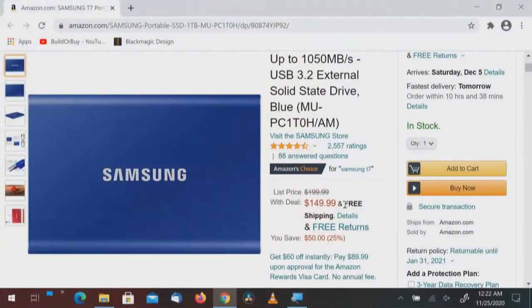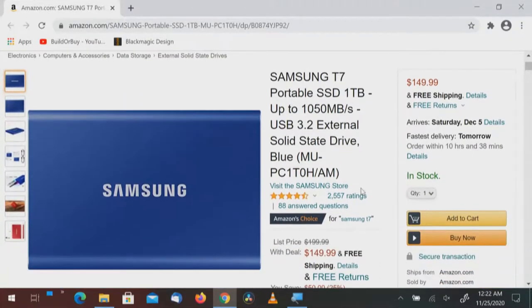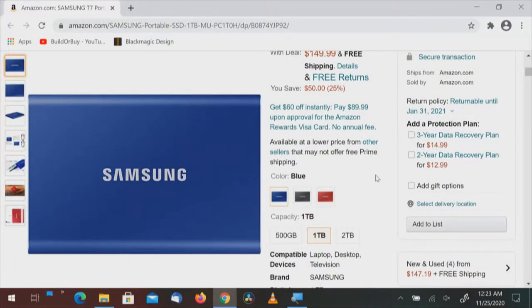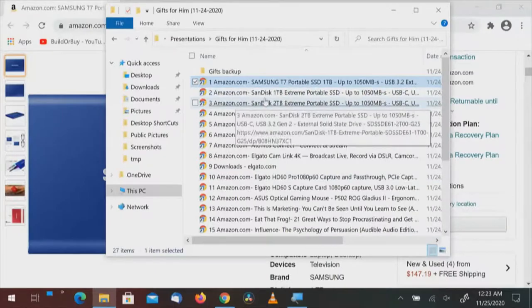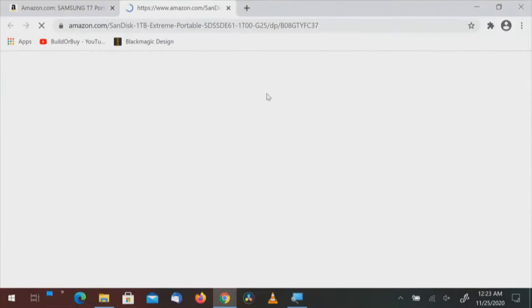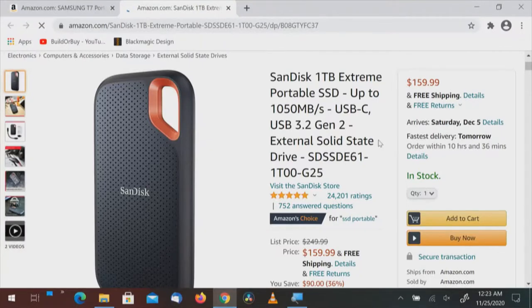The Samsung T7 portable SSD 1TB does 1050MB transfer rate. It's USB-C and you can also get it in 2TB. Next is a SanDisk — also a 1TB drive. What I like about these is they'll fit in your pocket — smaller than a smartphone. I got one at Costco, a 500GB drive, amazingly small. It's not only USB-C but also comes with an adapter for USB-3. Pretty small, pretty portable. The only thing exposed is the connector on the bottom where you plug in the cable.